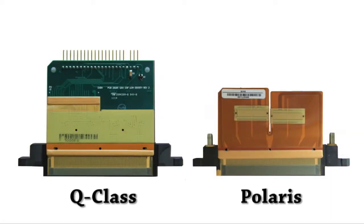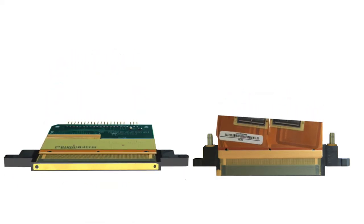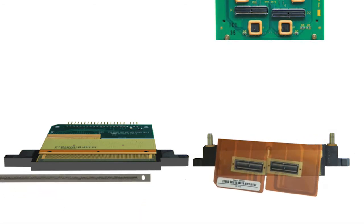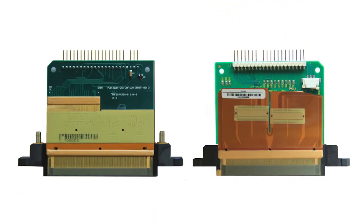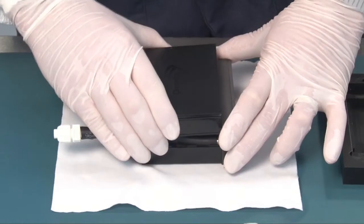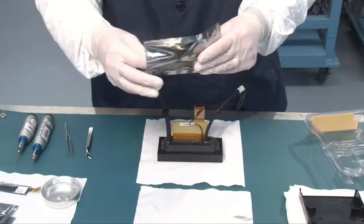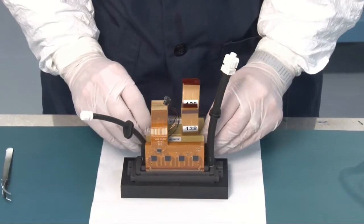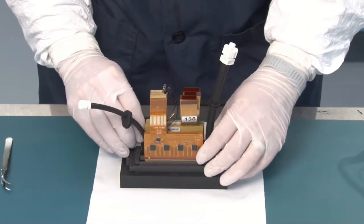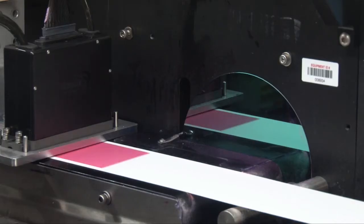Printhead families like Q-Class and Polaris are highly configurable. By mixing and matching parts, the native drop size, nozzle properties, recirculation function, and fluid and electrical interfaces can be customized. Our Starfire, Nova, and Galaxy printheads are not only configurable but also repairable, so that our OEM customers can replace clogged filters and manifolds to ensure a long service life, even when jetting difficult fluids with heavy particles.